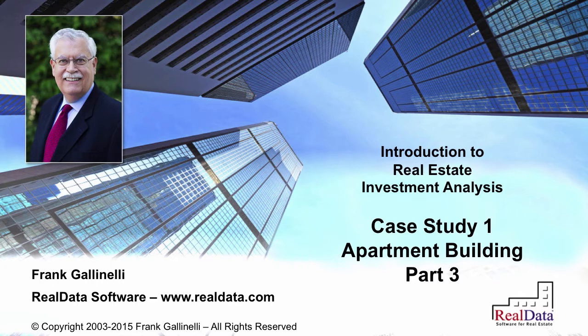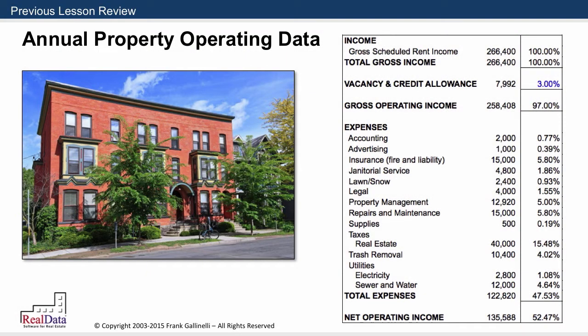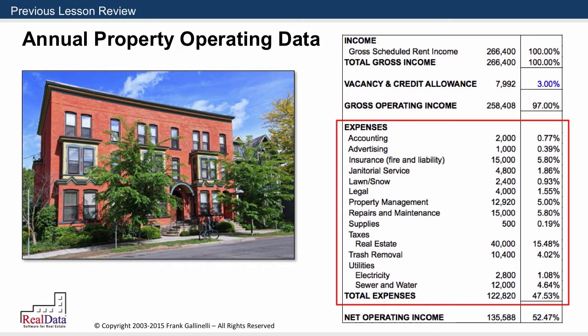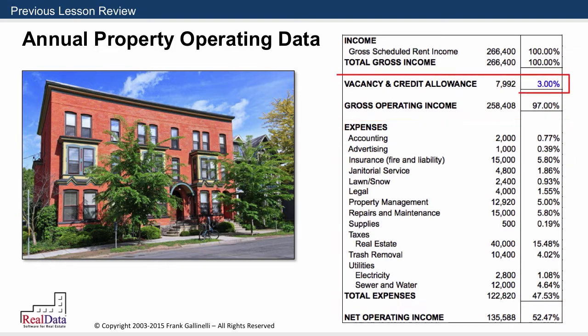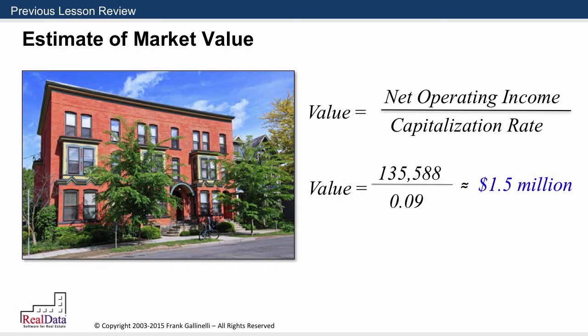In our last session, we rescued ourselves from the brink of disaster by realizing that there were a lot of operating expenses, as well as potential vacancy and credit loss, that we had not considered when we made our original estimate of the value of this property. So we reconstructed the information and made a new APOD form, filling in what we felt were reasonable estimates for the first year operating expenses and vacancy loss, so that we would come up with a realistic estimate of net operating income, to which we then applied a capitalization rate of 9%, which our due diligence had shown was the appropriate market cap rate, to come up with an estimate of value of about $1.5 million.